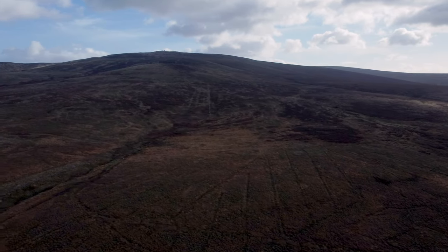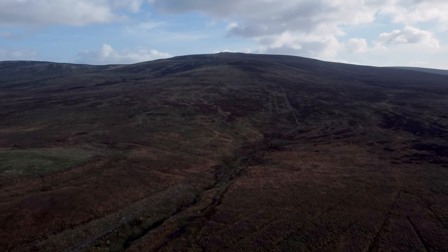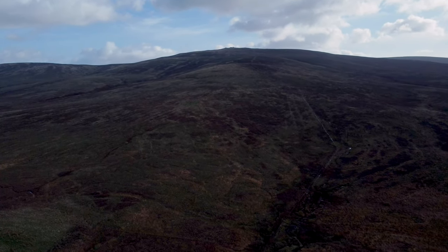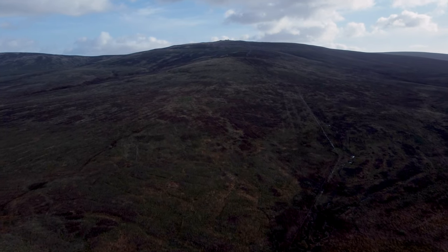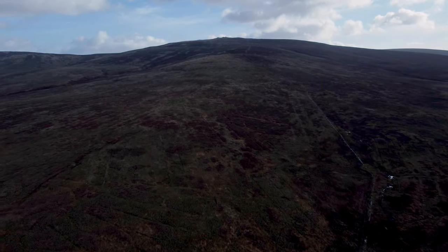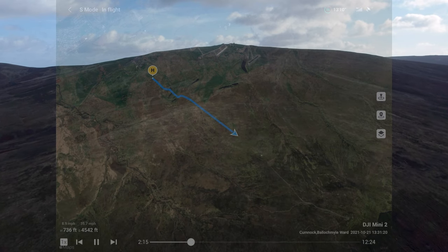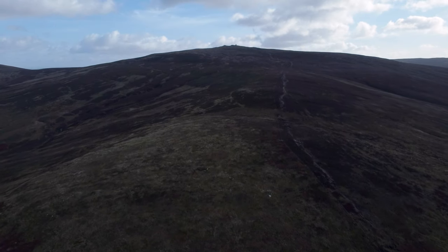A lot of people were asking last week what the lines are on the ground on the way up. I really have no idea, but I'd be very interested if anyone knew. They're not tractor lines or any farming machine lines because this is not farmed land — it's pockmarked with mining from the iron ore that was mined here for many years.